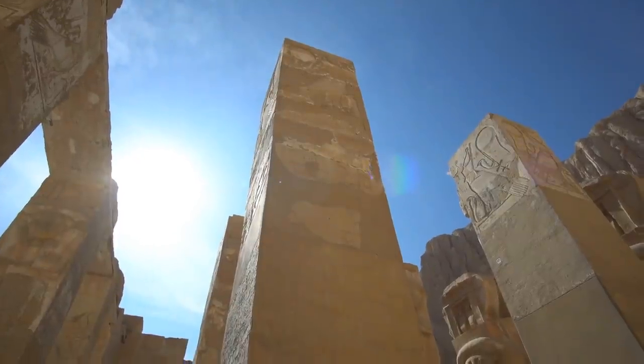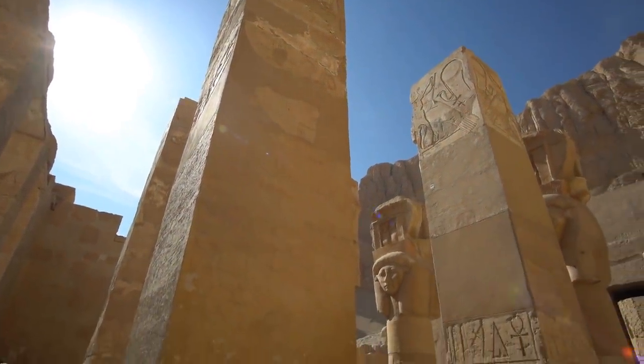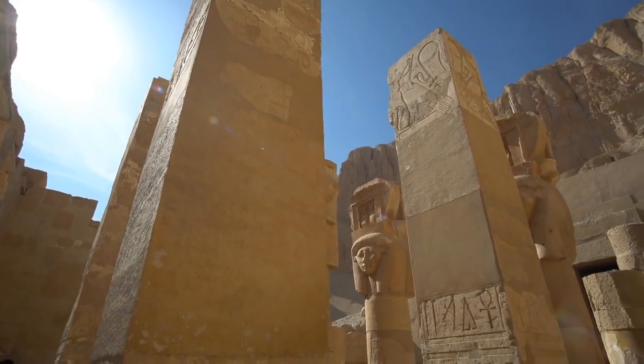What other treasures do you think archaeologists will find here? Let us know in the comments below, and if you're enjoying this video, be sure to hit the thumbs up and subscribe buttons if you haven't already.